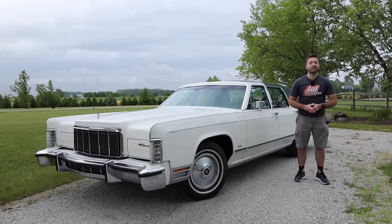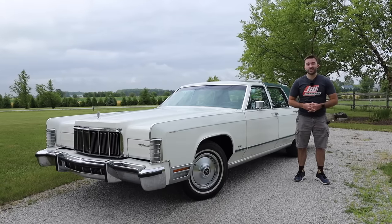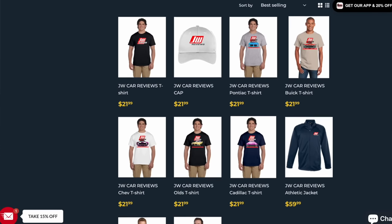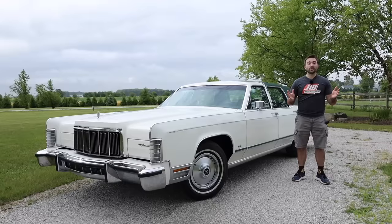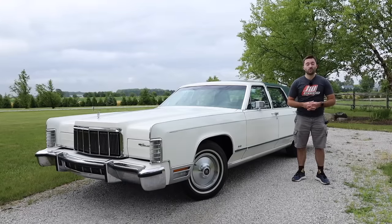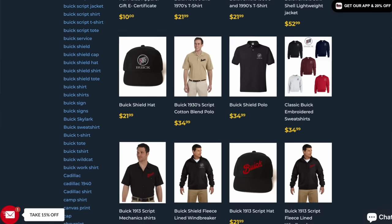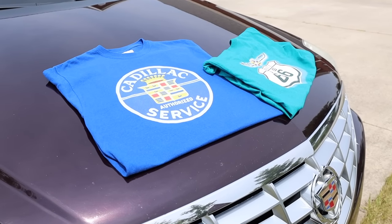I do want to make sure everyone is aware that I now have merchandise. If you're in need of a new hat, jacket, or shirt, you can click the link in the description below. Also on that website is plenty of General Motors merchandise, which includes all of their brands, including the classic ones as well. There's plenty of nice stuff on there, so feel free to check that out.